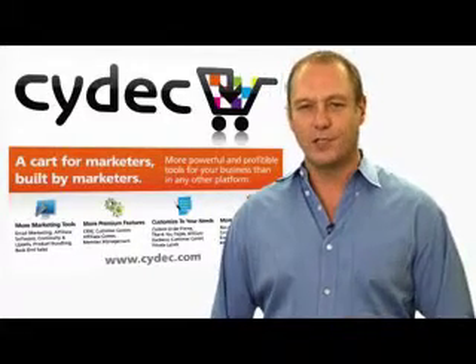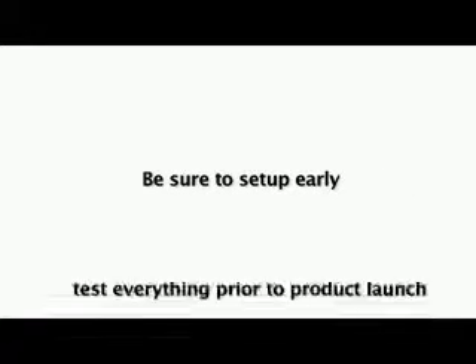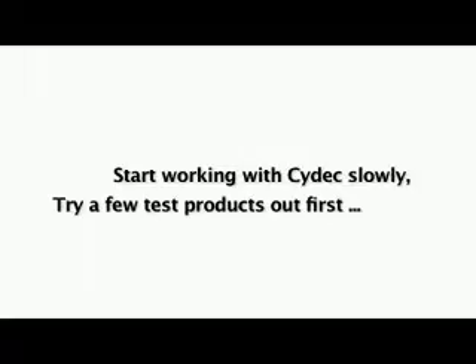So if you have an urgent time sensitive issue, tell us in your support request and we will answer it as soon as possible, sometimes immediately. But do realize that we cannot make programming changes or last minute code base fixes to accommodate your big product launch that starts in two hours. Make sure to set up early and test everything well before your product launch, and we recommend starting out slow with a few test products just to make sure.